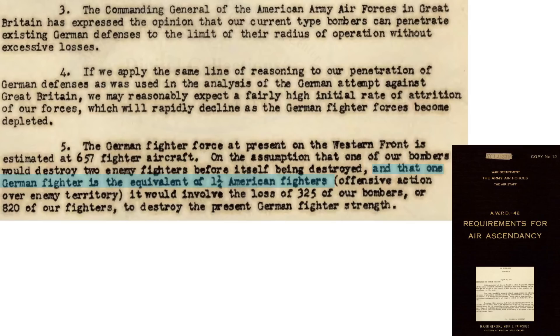Squaring up credited claims with actuals will likely never be resolved. A large effort would be needed to compare documented Axis losses for US claims for all engagements. Specific battle spot checks have shown US over-claim errors to be larger than 10%. At the start of hostilities, it was expected that one German fighter was combat equivalent to 1.25 US fighters, as defined in the Army Air Forces requirements for AWPD-42, where Germany would lose 0.8 fighters for every US fighter lost.